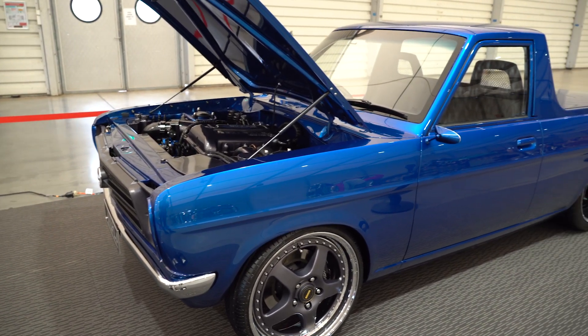It's a 1,000 horsepower engine package from Advanced Motor Mechanics. SR20 Turbo.